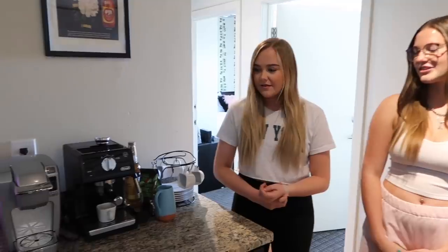We live in a five-bedroom, three-bathroom apartment. So this is our bar that we can't use because we're not allowed alcohol in here. That's fine. It's our coffee bar.